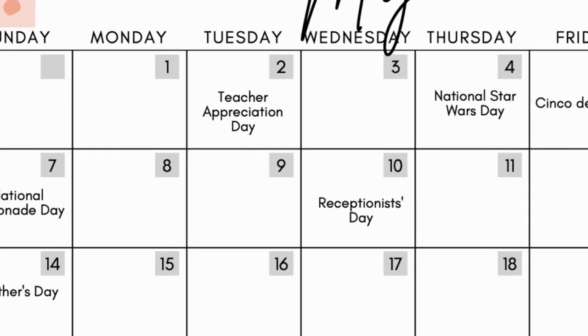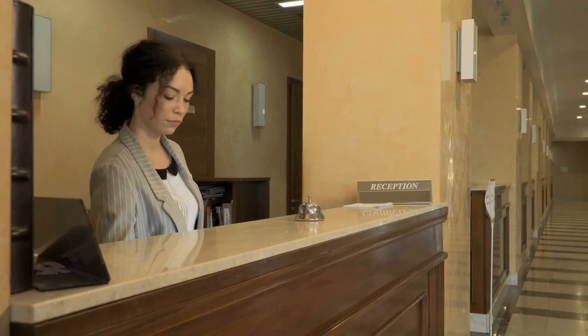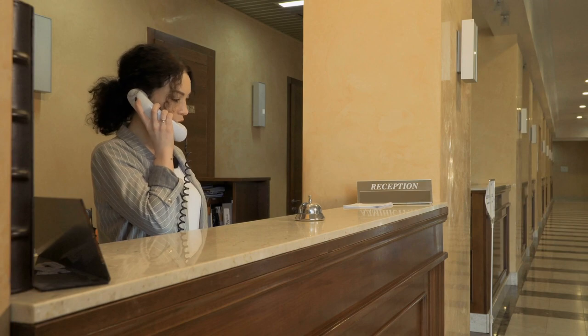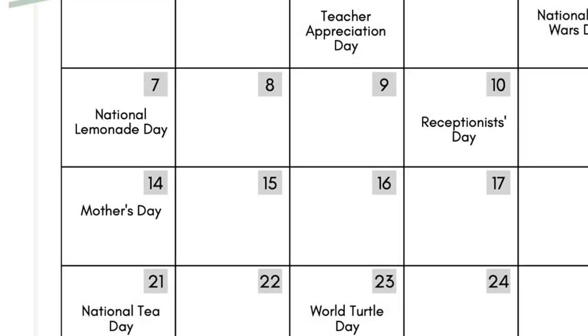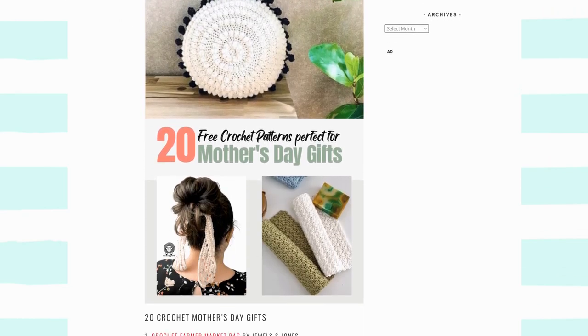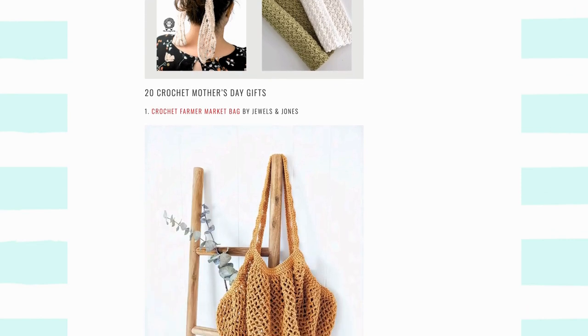May 10th is Receptionist Day. You can talk about how as a solo entrepreneur you are the receptionist, and make a joke like that. If you are a receptionist in your day job separate from your crochet job, that would be a good day to share a little bit more about yourself. Mother's Day is the 14th — hopefully you have already been marketing your finished pieces as Mother's Day gifts. If you still need some Mother's Day gift ideas, be sure to check out the post we shared a couple months ago.